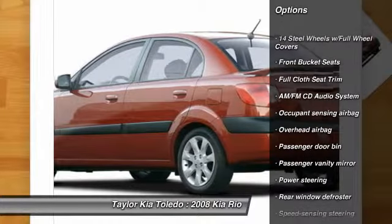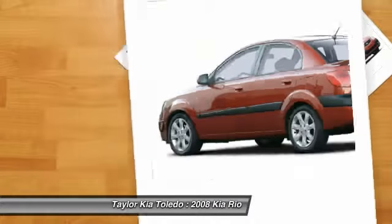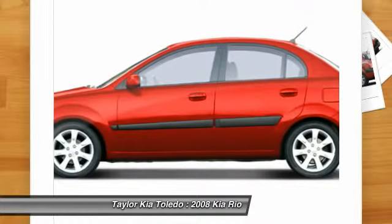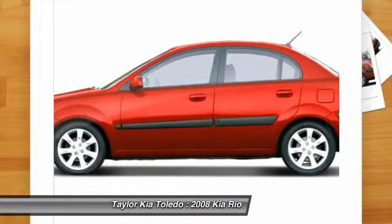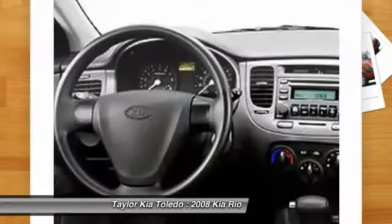Dual airbags, front air conditioning, power steering, AM-FM stereo with CD player, rear window defroster, tachometer, front bucket seats, tilt steering wheel, driver vanity mirror.